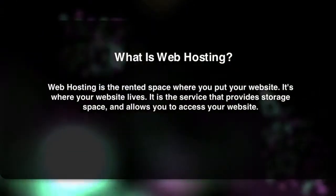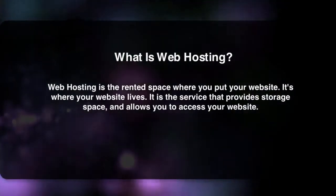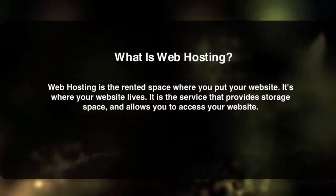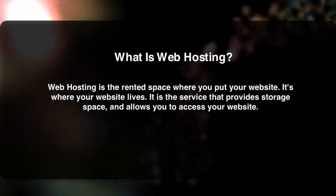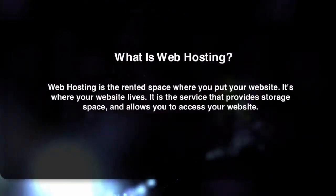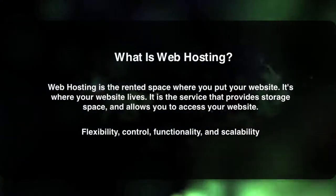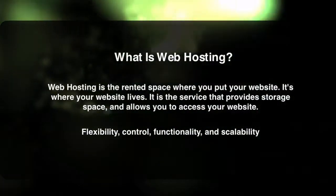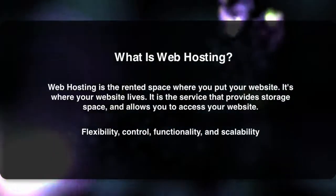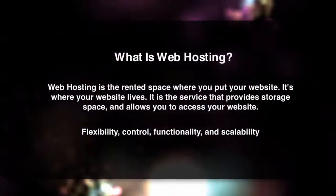Some people choose to sign up and set up their web hosting with companies like HostGator for a small monthly fee, while others choose to sign up with a website service that takes care of web hosting for them. There are pros and cons to each approach. For those who want more flexibility, control, functionality, and often more scalability with their business website, they set up their web hosting with a company like HostGator, and then select which content management system or blog platform they want to install.